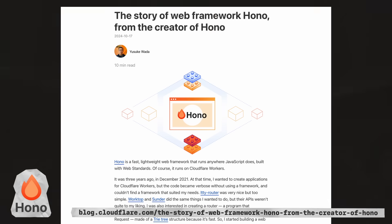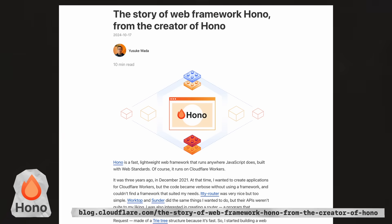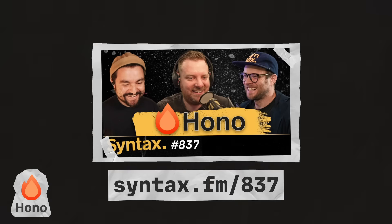In October, the story of Hono was released on the Cloudflare blog, where the creator Yusuke Wada talks about where Hono came from and why he created it. For more on Hono, check out episode 837 of Syntax, where CJ chats with Wes and Scott and talks about why you should try Hono.